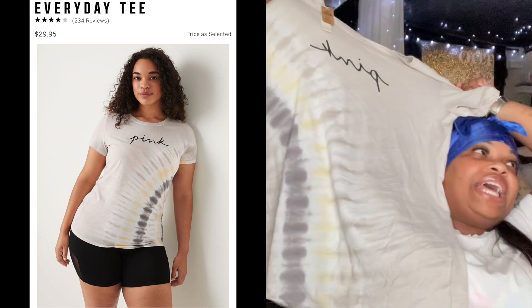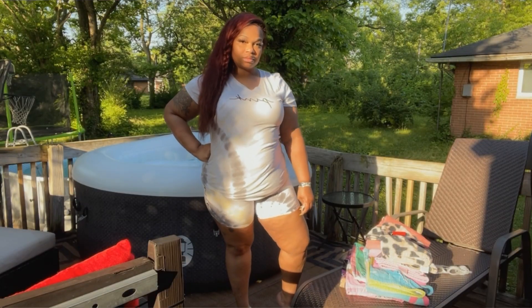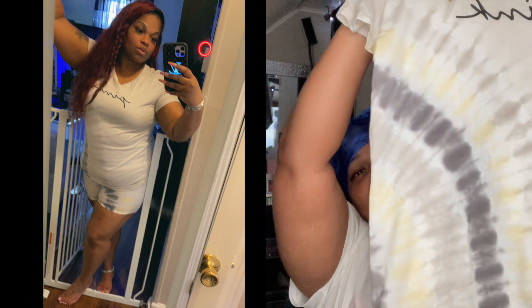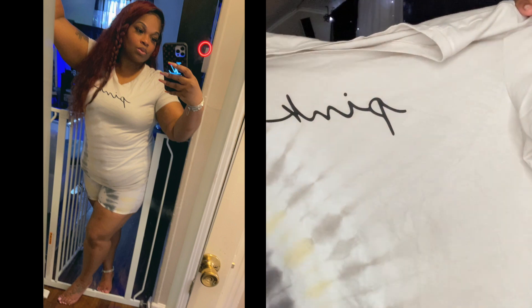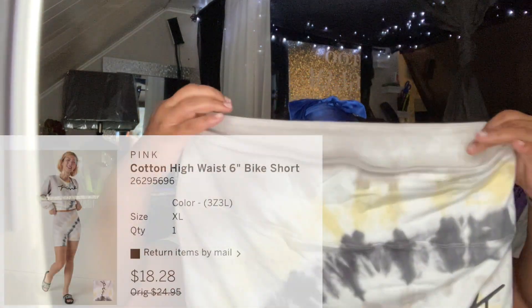The next item is another everyday tee — one of their new releases. It released in stores about three weeks ago and just came online last week. It's a tie-dye everyday tee in a cream, light tan color with yellow and charcoal, with a little pink logo in script on the front. Size extra large — everyday tees have more stretch than campus tees but fit more fitted.